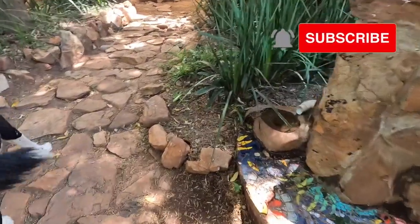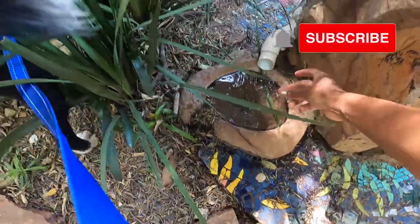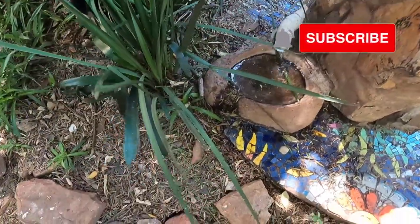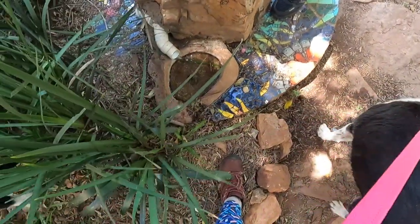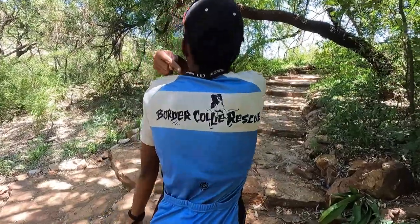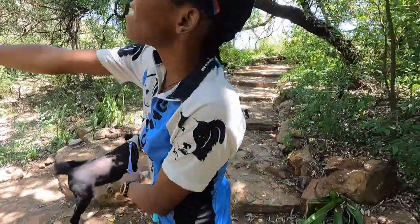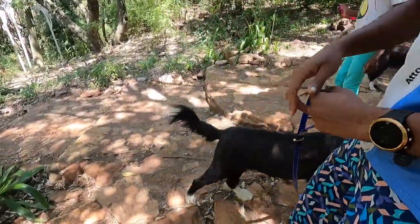Here's some water — there's a little doggy drinking station here. You can take a dog to water but you can't make him drink — look at that dog! Look at that flower here too.